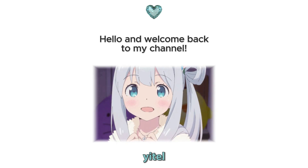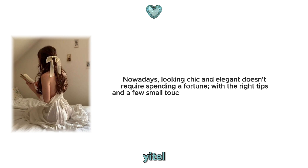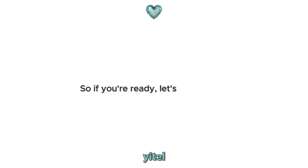Hello and welcome back to my channel, I'm Natal. Nowadays, looking chic and elegant doesn't require spending a fortune. With the right tips and a few small touches, you can always achieve a sophisticated and high-end appearance. So if you're ready, let's get started.